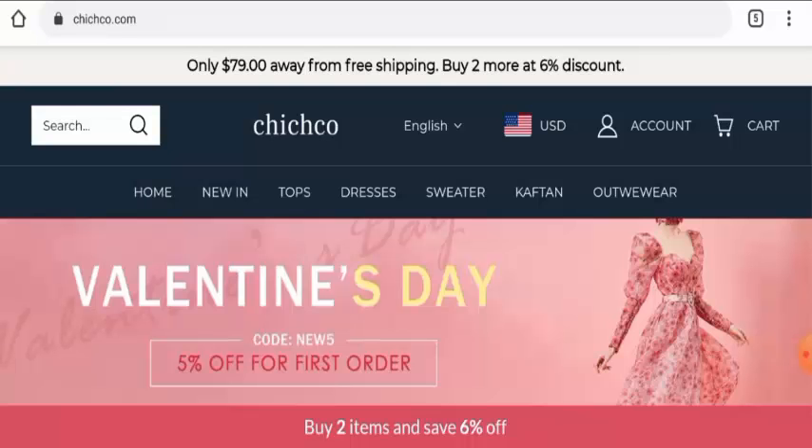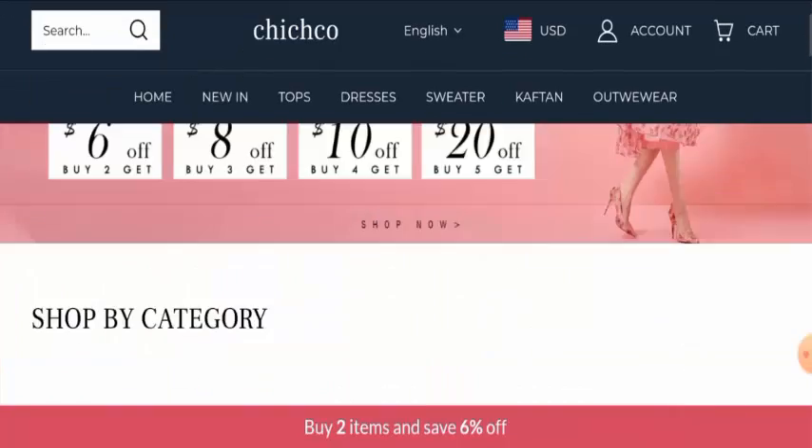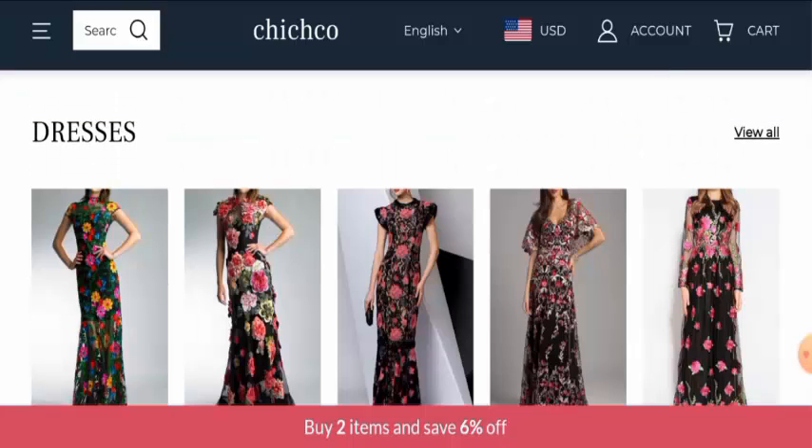Hey everyone, hope you are all doing well. So do you want to know about G Choco Reviews? Here we are going to update you with this unbiased review in this video. So please stay connected with us. And if you wish to buy any product from this site then please do watch this video.